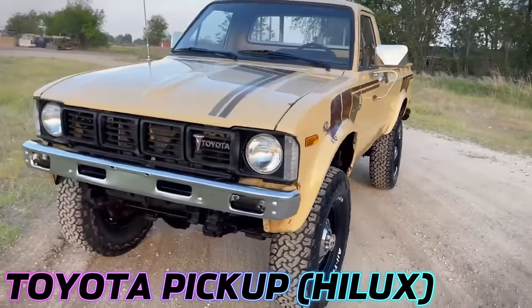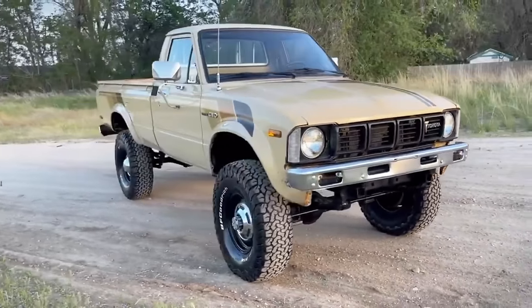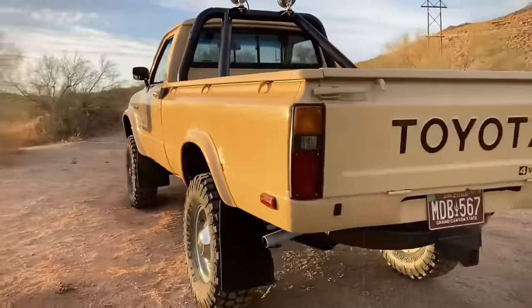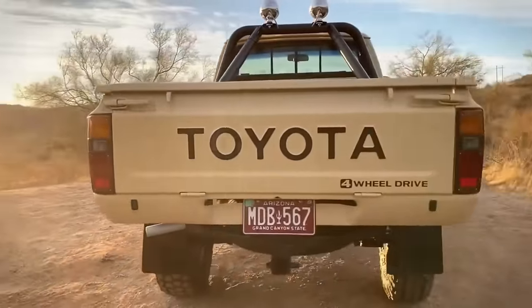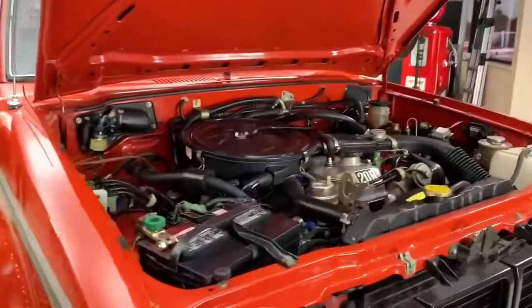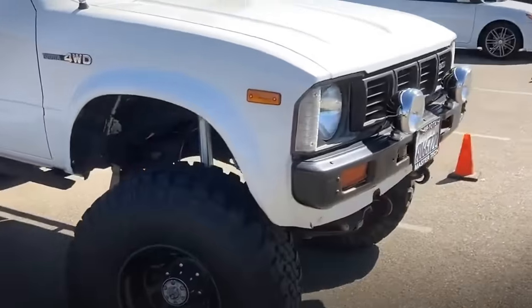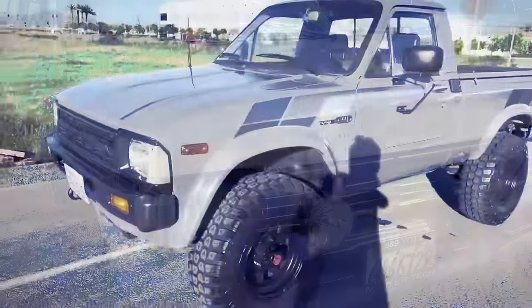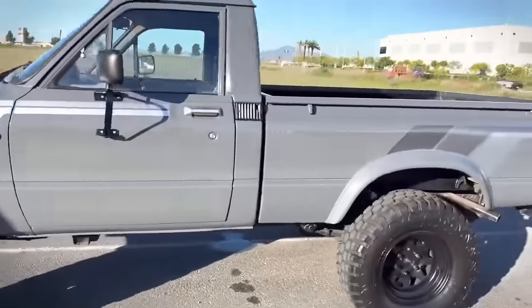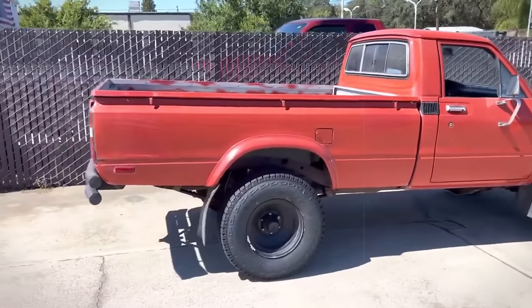The Toyota pickup, famously known as the Hilux during its third generation from 1979 to 1983, stood as a paragon of rugged reliability and versatility. Boasting a front-engine, rear-wheel drive configuration, it offered a choice between a four-speed manual or three-speed automatic transmission. Engine options spanned from a 1.6 to a robust 2.4-liter, delivering 65 to 97 horsepower. With a wheelbase ranging from 103.5 to 110.8 inches and an overall length varying from 174.6 to 193.7 inches, the pickup provided flexibility to suit diverse needs.